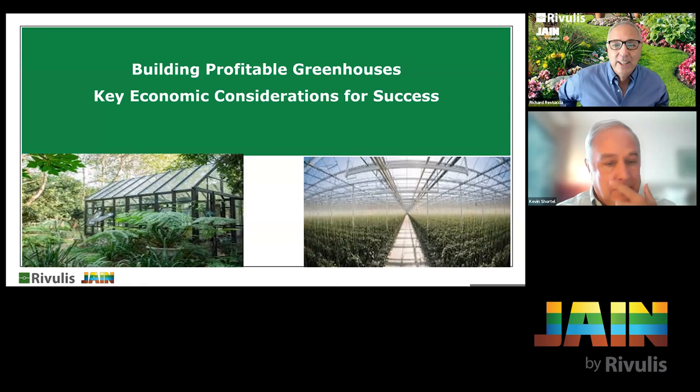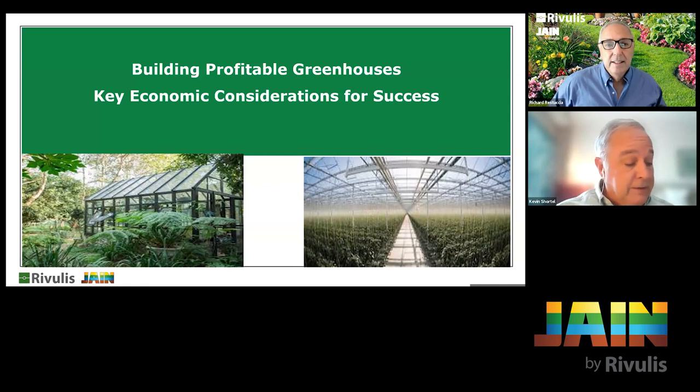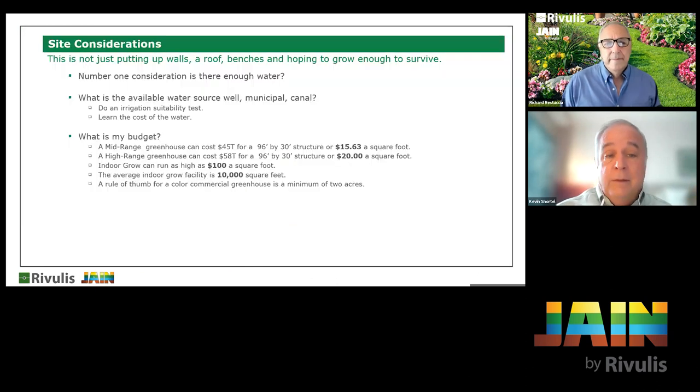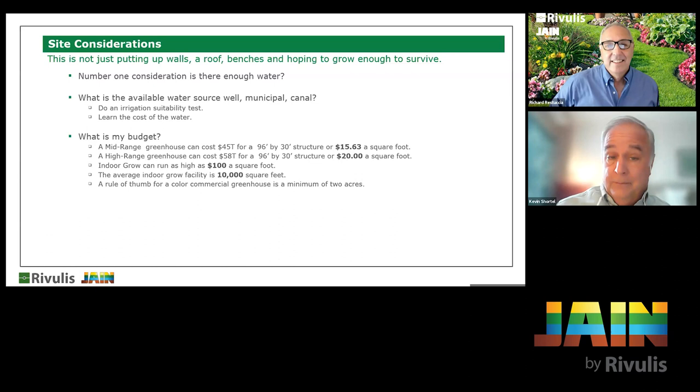Kevin, welcome and thanks for joining us. This is geared toward whether you're buying an existing greenhouse or starting from scratch — you absolutely can make money in this segment of the industry. Number one — and I'll say this about 50 times during this presentation — do you have enough water? You need to know where your water is coming from, whether it's reclaimed, roof runoff, municipal, or well water. Day one: do an irrigation suitability test. You will never have too much water.